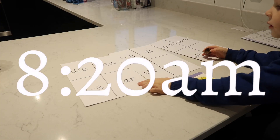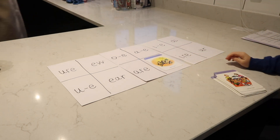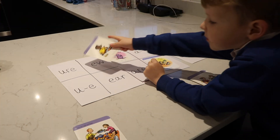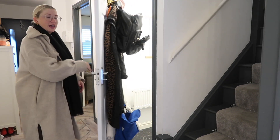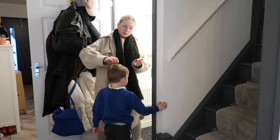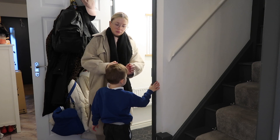Okay, 10 minutes until we need to leave. I always get Leo to do a little activity in the morning — at the moment we're working on some sounds he's struggling to remember, so he's just going to do a little game. Then I'm going to sort out his hair. I keep his hair stuff in the downstairs toilet, which makes it so much easier to grab it just before we go out of the door.